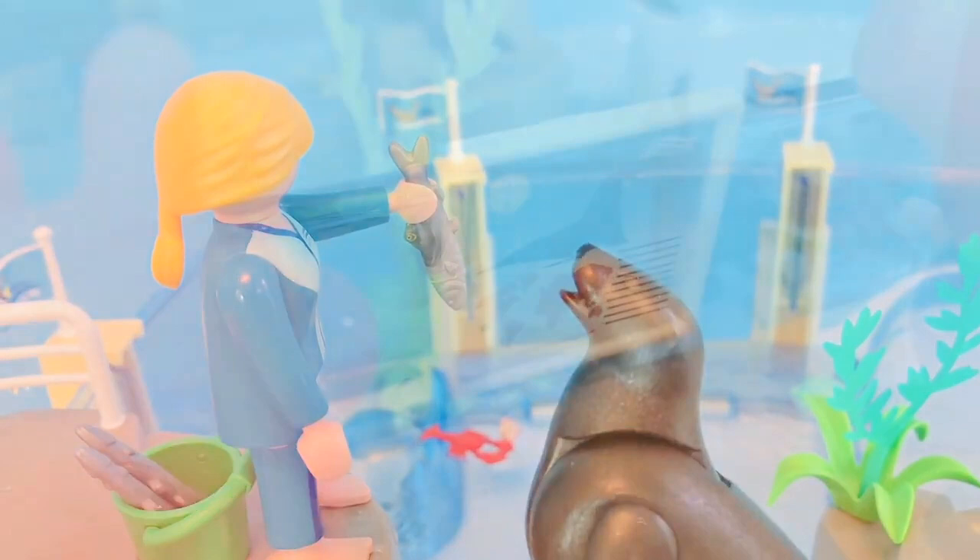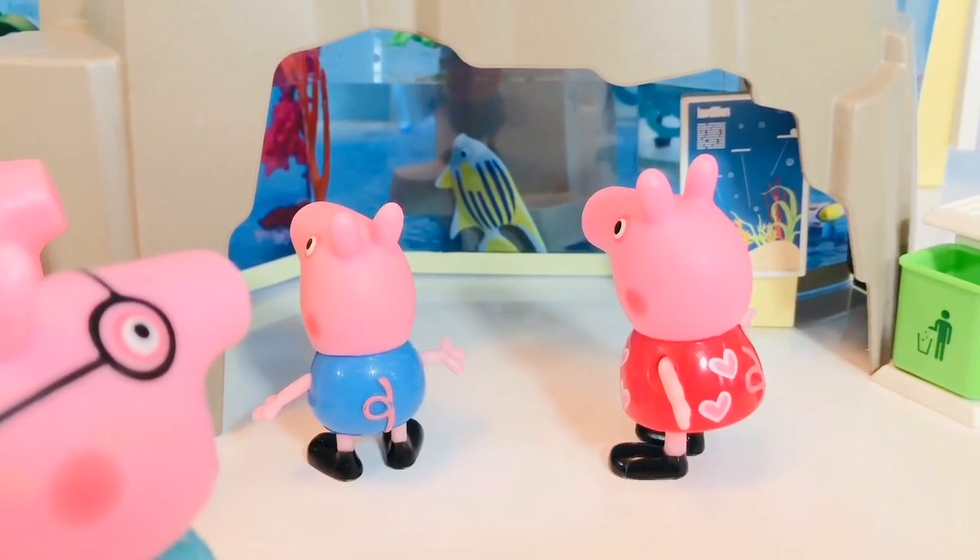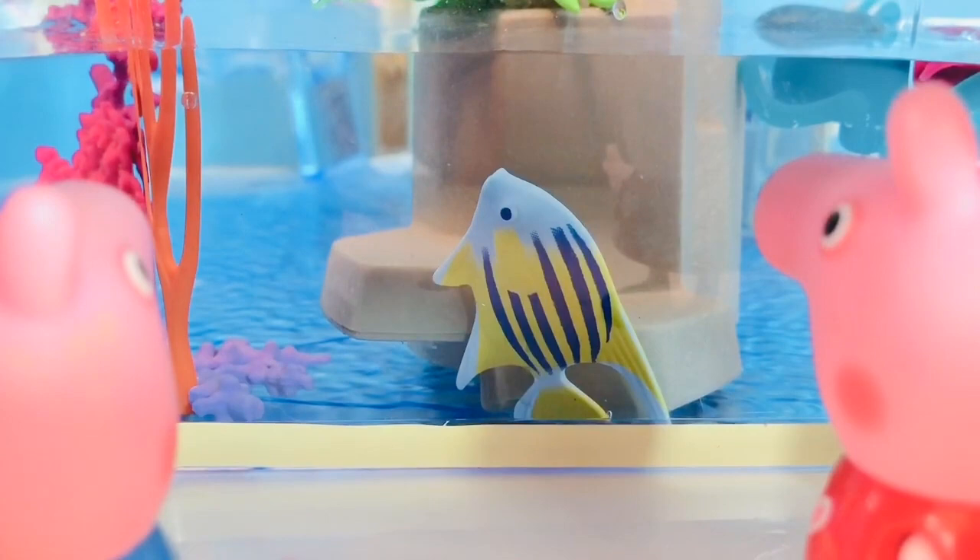It says here that sea lions don't chew with their teeth. They swallow the fish whole. Look under here — it's like a little cave. There are all kinds of fish.